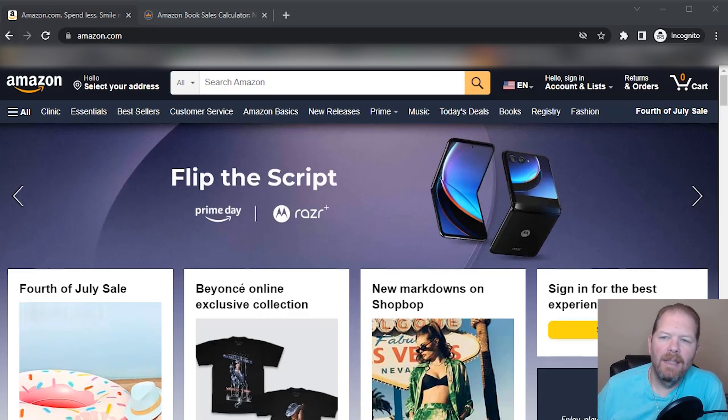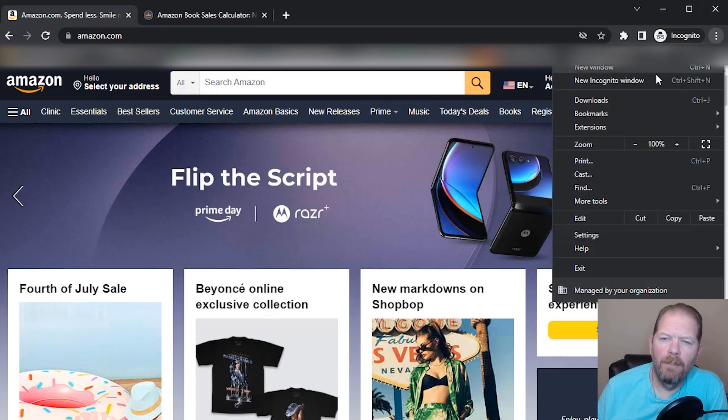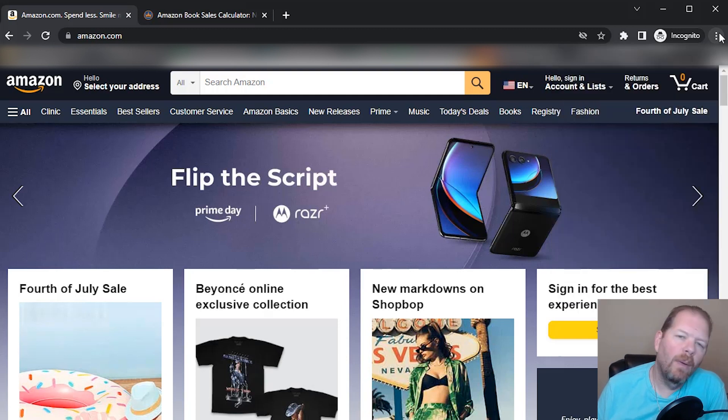Here we are on amazon.com and I'm in incognito mode. If you haven't used incognito mode before, just go to your web browser, go all the way to the far right-hand side, hit the ellipses or three dots, click on that and select new incognito window. Some browsers call it a private window — it's all the same thing. The reason we use incognito mode is to remove our search biases, so we want results to be as unbiased as possible.